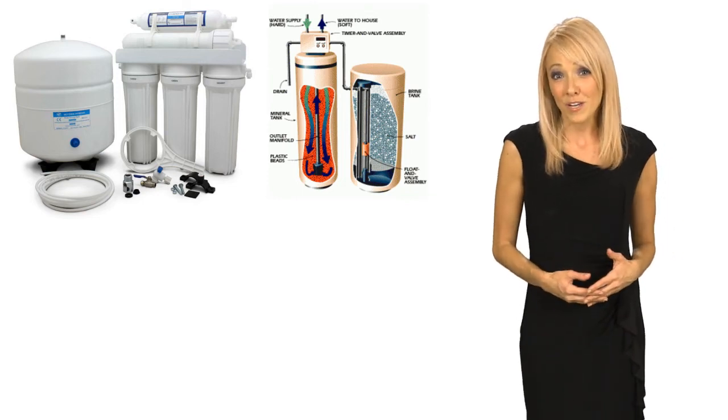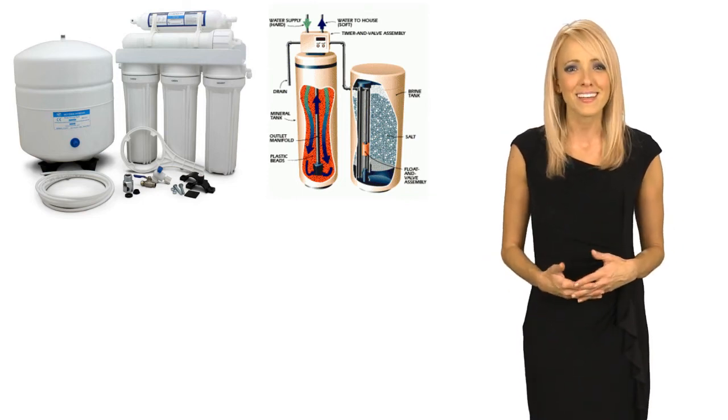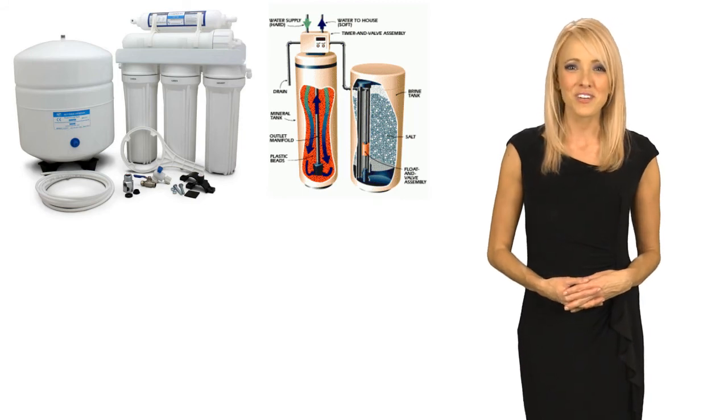It only costs pennies per gallon, and at that price, why not use it for everything you can? Call us today and find out for yourself.